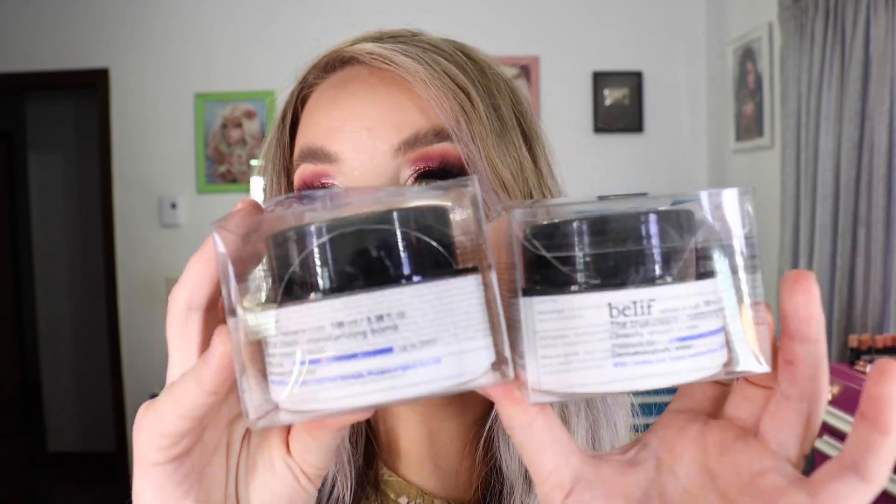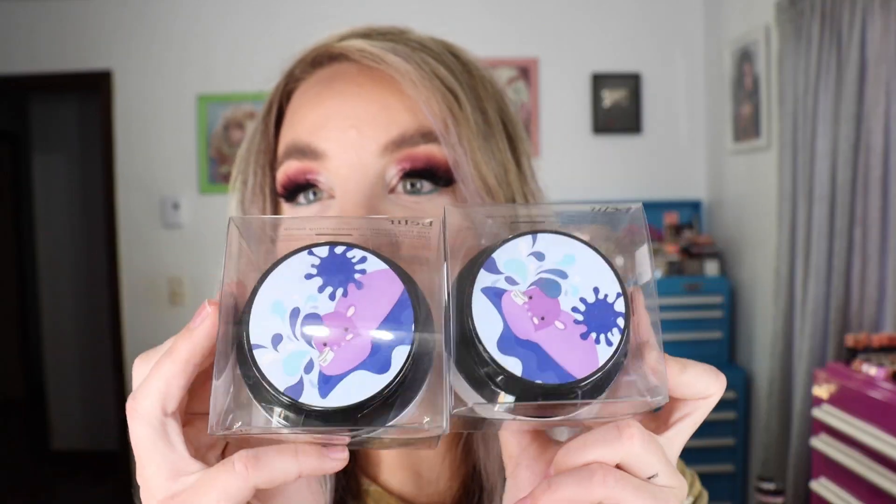I also purchased two of the Belif True Cream Moisturizing Balms — the big guys, 100 milliliters or 3.38 fluid ounce tubs. These are the best value for money. I use this moisturizer as my very last step in my skincare routine every single night. I may end up purchasing one more before the sale is up. This is not to be confused with the Aqua Balm — the Aqua Balm is a thinner jelly texture, where this is a nice thicker cream. They always have the fun little lids too.